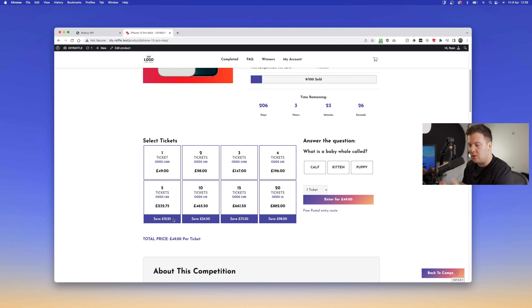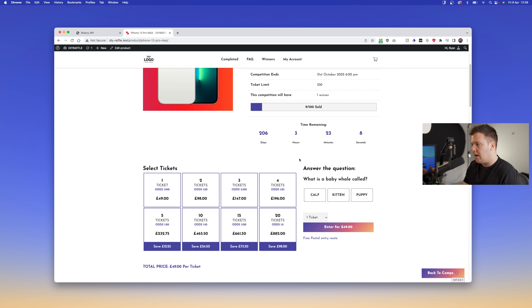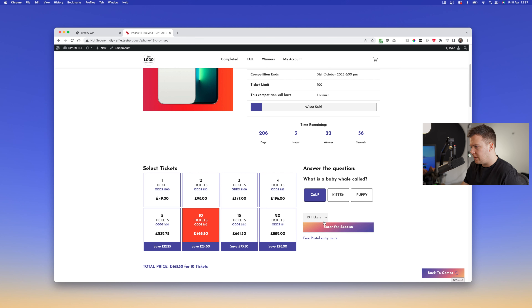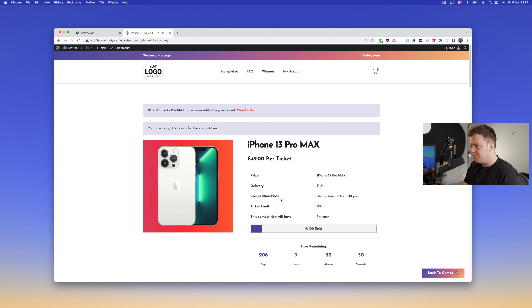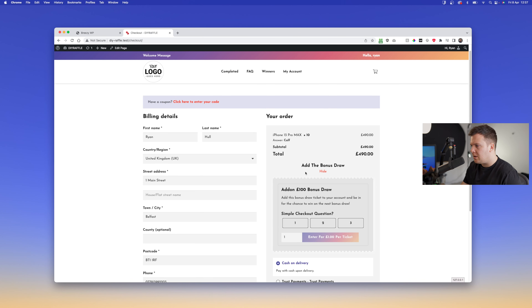You can disable the odds display in the plugin. There's also the price per ticket shown. As you go up, there's no incentive to buy less than five tickets because once you get to five you start getting percentage discounts, and it calculates those savings for them. For example, buying five tickets saves 12 pounds 25 pence — about five percent off. Going higher gets more discounts, around ten percent, adding up to roughly 98 pounds.